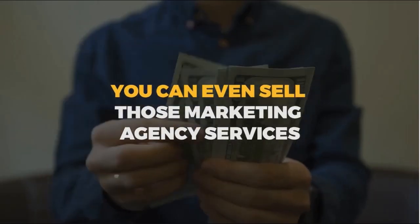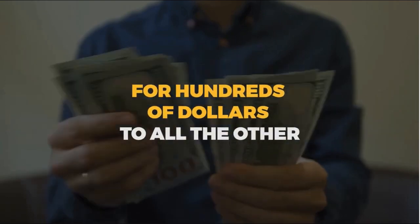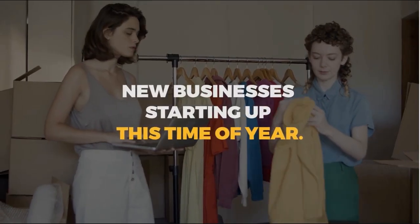My team and I have developed a suite of tools that lets you do just that, and you can even sell those marketing agency services for hundreds of dollars to all the other new businesses starting up this time of year.